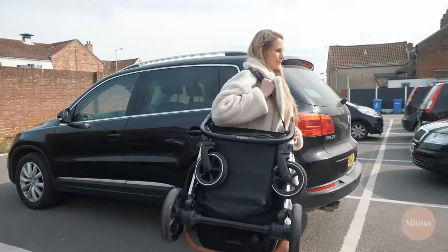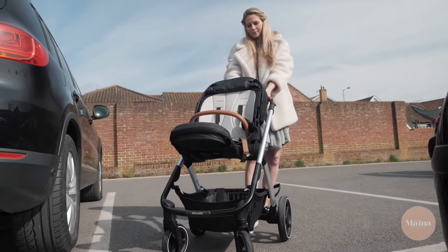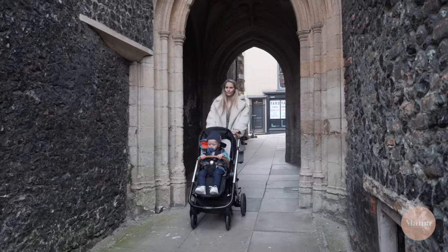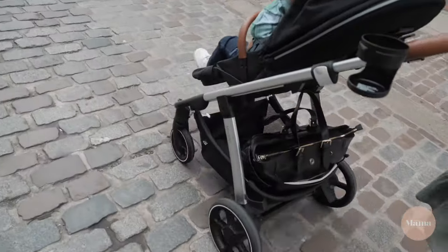Weighing in at just 10 kilograms, the Get-Go is a travel system that's pleasantly lightweight for its size. You can just click, flick and go. This stroller is suitable from birth and it has an option to add on a carry cot or car seat.